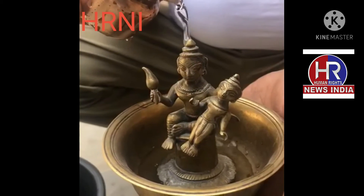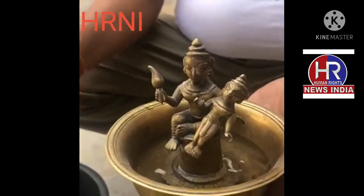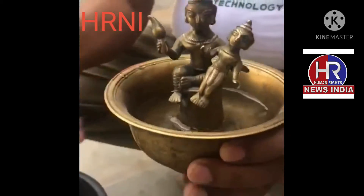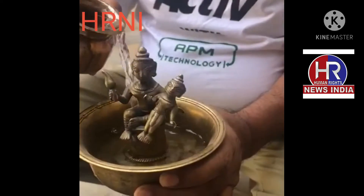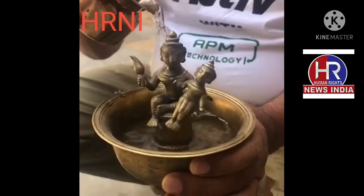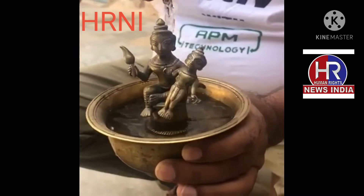As they were escaping Kans, they had to cross the river Yamuna, which was raging and rising, and had almost drowned them — until the river touched the feet of Lord Krishna and abated, and the father and son crossed the river safely.